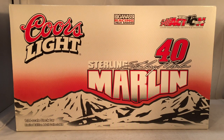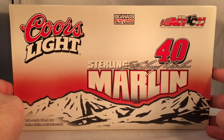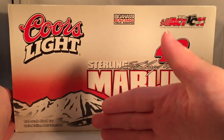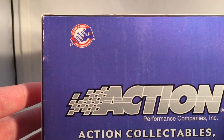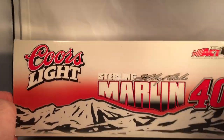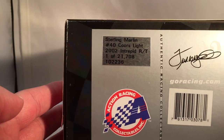Back then it was just screws instead of epoxy, so they were much easier to get off. On the front of the Coors Light box you got Sterling Marlin number 40, Sterling Marlin signature, got Coors Light, got the mountains in the background. Same stuff down the sides - Action Performance Companies. They made a total of 21,708 of these.